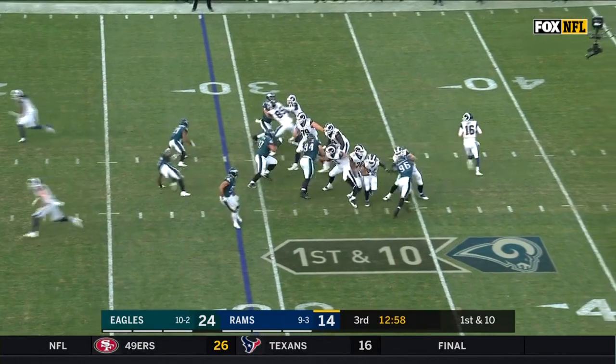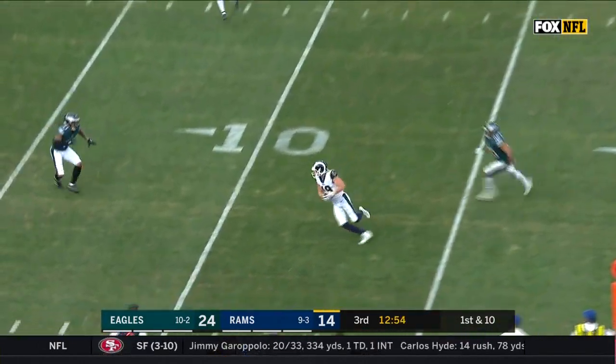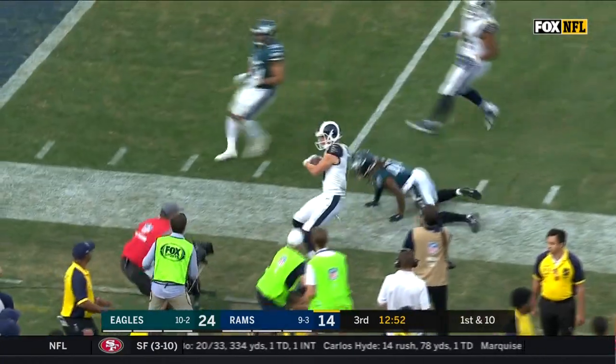Malcolm Brown now takes over at running back. Play action — what Goff likes. Pass is caught outside the 10 and now out of bounds near the 6, Cooper Kupp.